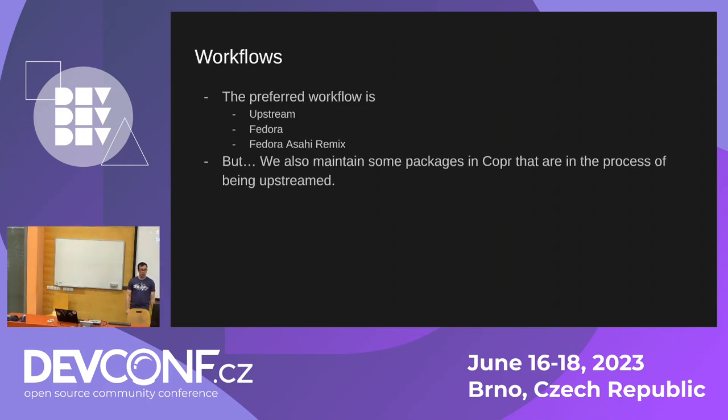This is our general workflow: we push as much upstream as we possibly can, then try to propagate it to Fedora. That also ends up in Fedora ASAHI Remix, which has some forked packages just to make things work. But this isn't the only workflow — sometimes there's publicly available code that's not ready to go upstream, so we maintain co-PRs and that kind of thing for code that's not quite ready for upstream yet.